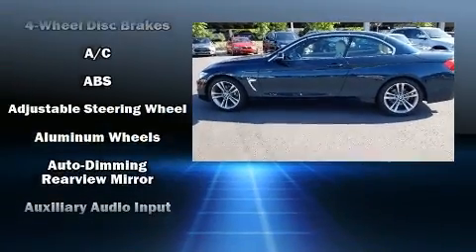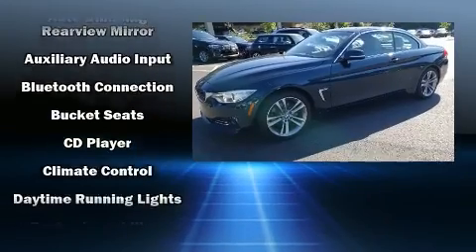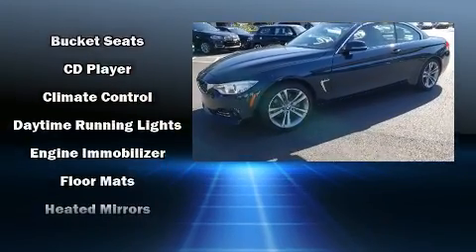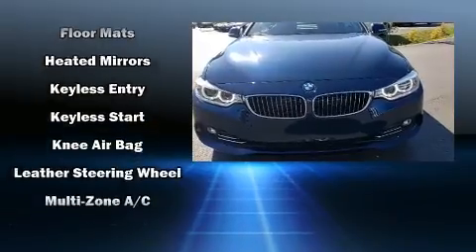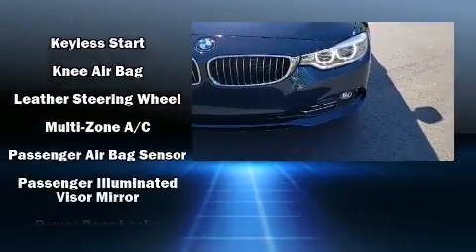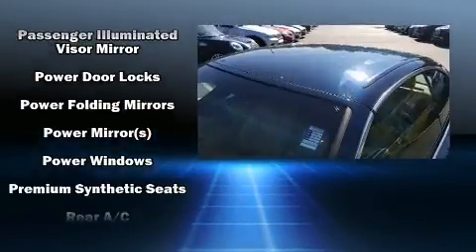BMW also prioritized safety and security with features such as knee airbags, brake assist, anti-whiplash front head restraints, a panic alarm, and four-wheel disc brakes with ABS. You'll never lose visibility with rain-sensing wipers, which activate automatically when the drops start to fall.